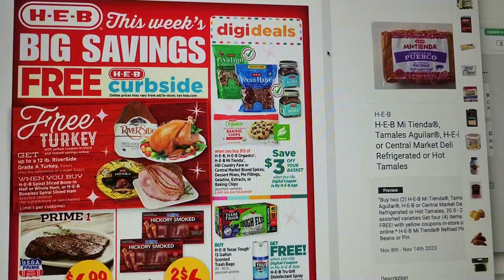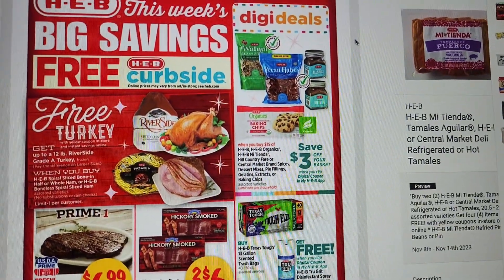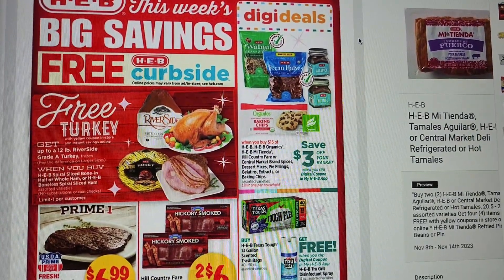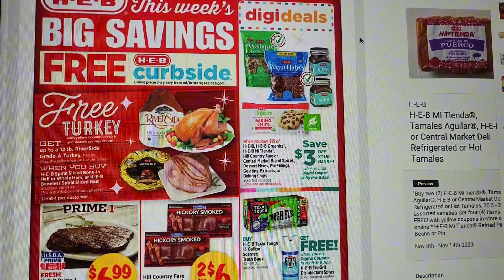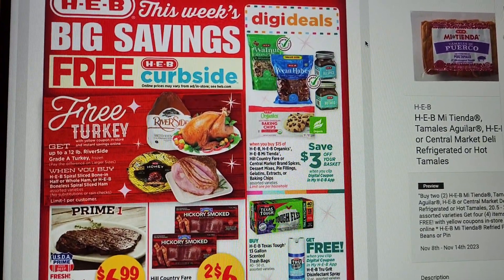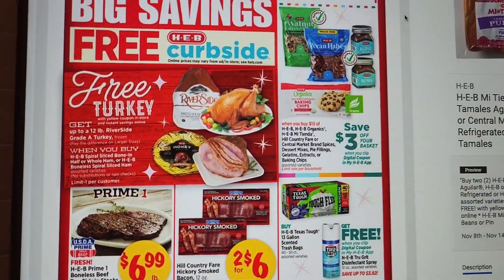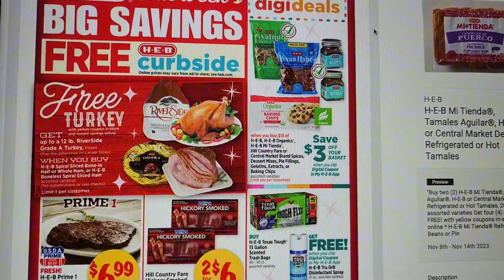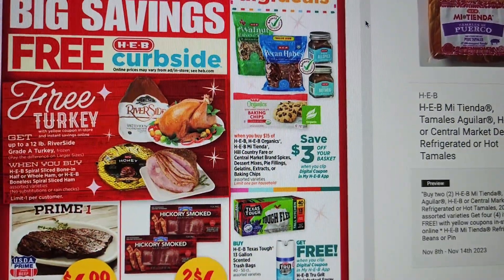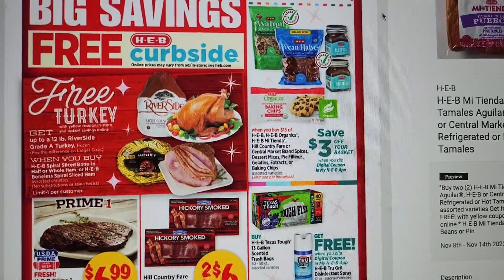The day after gives you a nice little preview. So here we go — get up to a 12-pound Riverside Grade A turkey when you buy a spiral sliced bone-in half or whole ham, limit one per customer. We have some nuts and some spices — save three dollars off your basket when you spend fifteen, and that includes some baking chips.